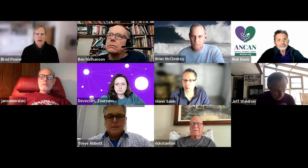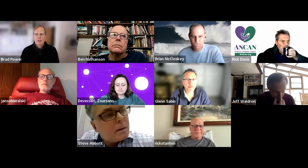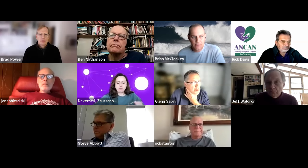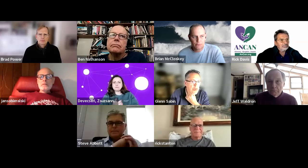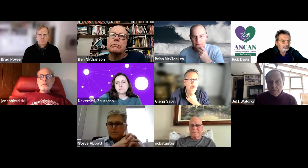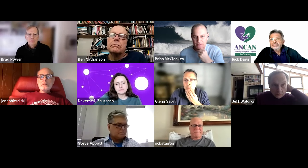On attracting patients, Brian was also talking to some of Rick Davis's people at ANCAN about getting them involved. Ben Nathanson is among those joining us today. There's also the Prostate Cancer Foundation connection — a few people from ANCAN are on this call, but nothing else new in terms of attracting patients right now.